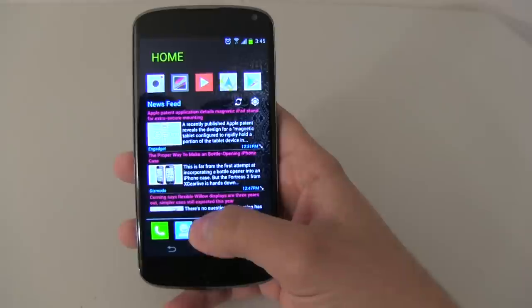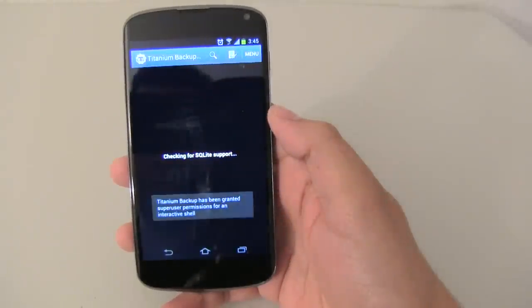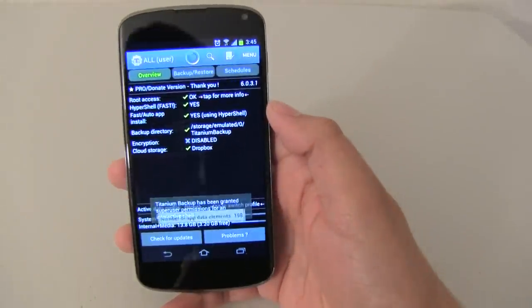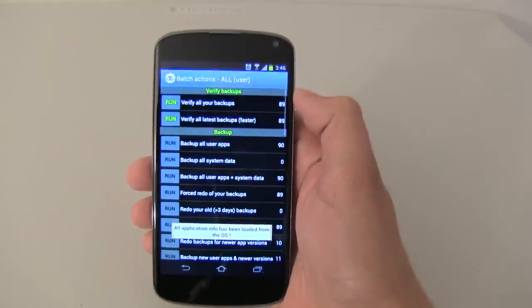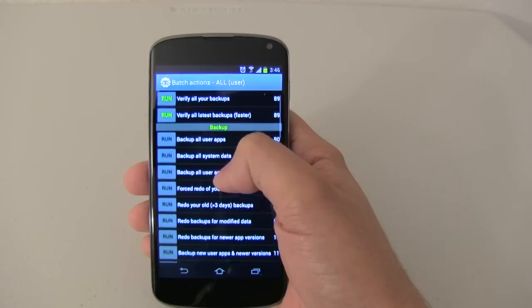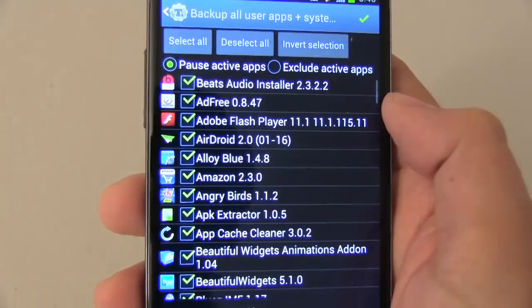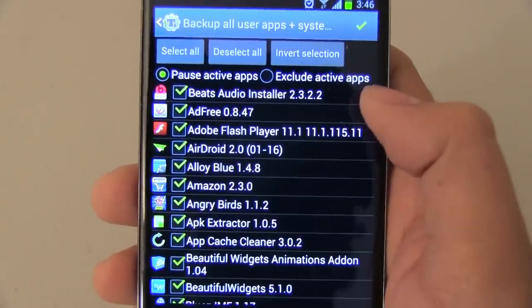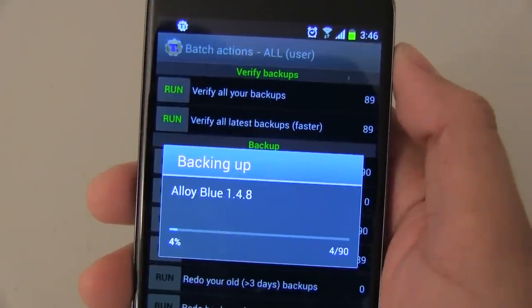So without further ado, let's get started. The first app I want to talk about is Titanium Backup. This should be no stranger to those that already have rooted their device. I'd almost say this app alone is worth rooting your phone. This app allows you to not only backup your apps, but also system files and data. So say if you decided to buy a new tablet or change your phone, Titanium Backup lets you easily restore all of your data.